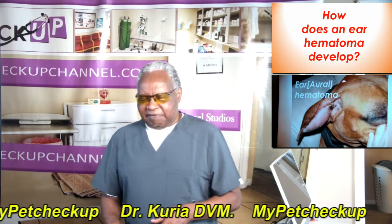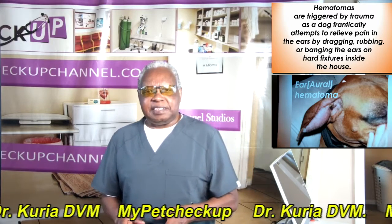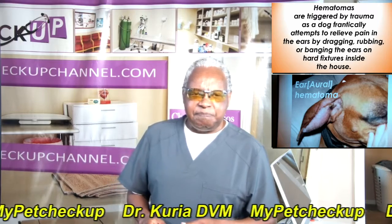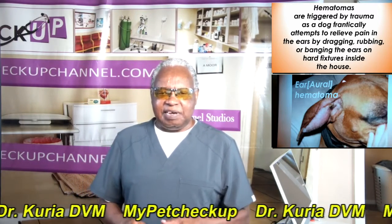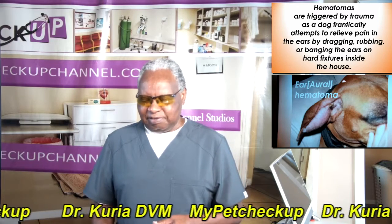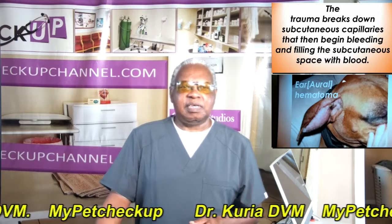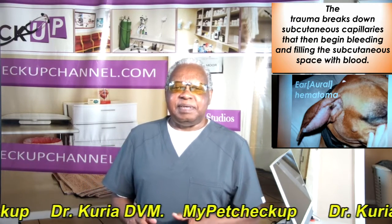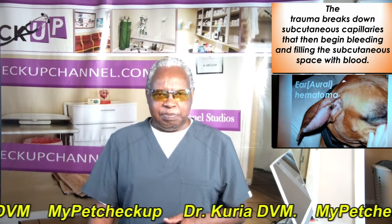How does an ear hematoma develop? Hematomas are caused by trauma, as the dog attempts to relieve pain in the ears by shaking, rubbing, or banging the ears on hard fixtures inside the house — or outside too. The trauma breaks down subcutaneous capillaries that then begin bleeding and filling the subcutaneous space with blood.